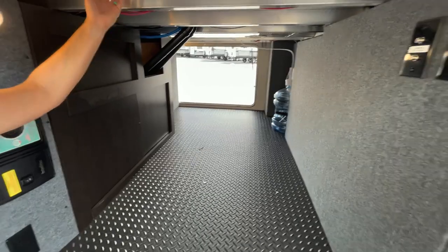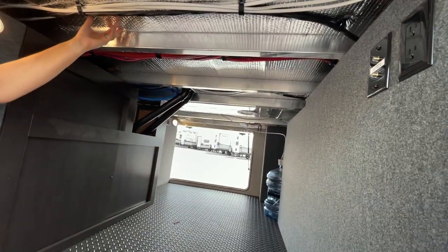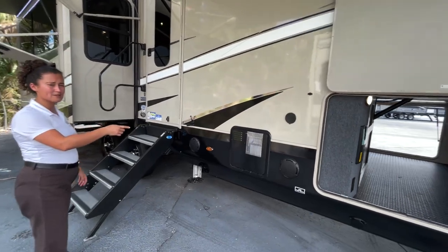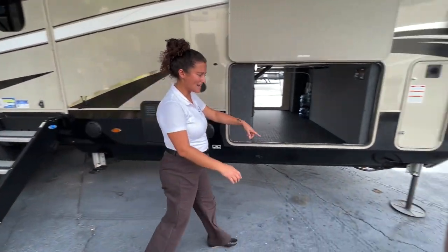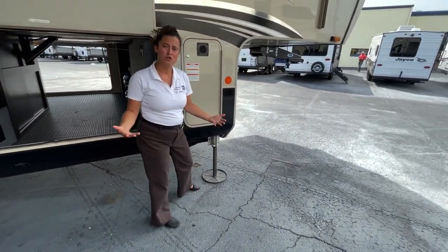You can see that the inside of this is insulated quite a bit more than other brands — it just gives you extra insulation on the inside of your bedroom. You've got an upgraded 12-gallon gas-electric water heater on board, and you've got your auto-leveling system, but they do upgrade the pads so they are much wider and will hold your coach a lot better.